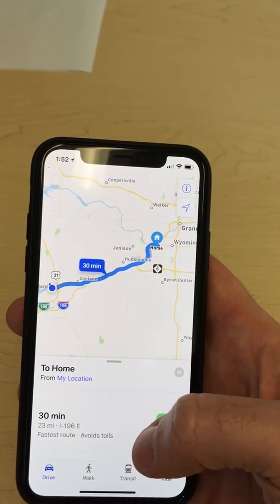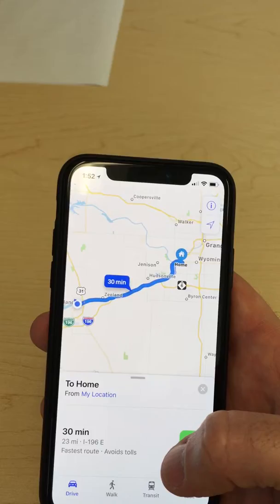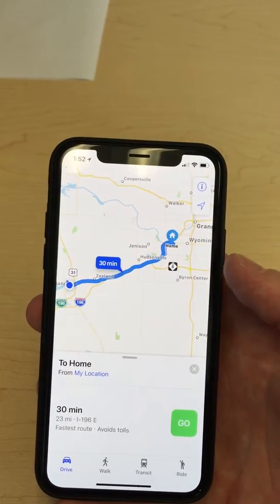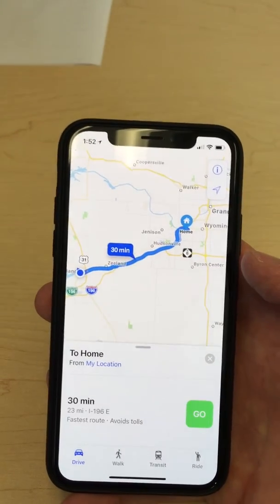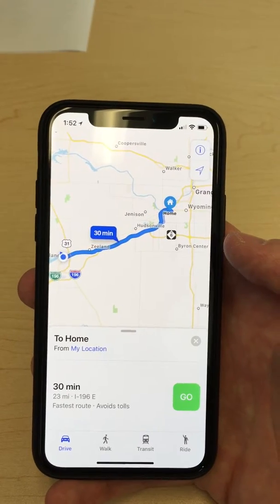A lot of times coming back from Holland to the Grand Rapids area, Chicago Drive or 96 might have an issue. This little trick will let you sort it out rather than getting stuck on 96 for a half hour or 45 minutes, like I have been multiple times before.